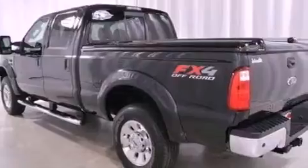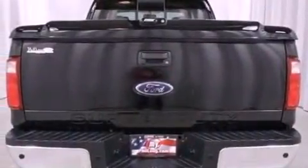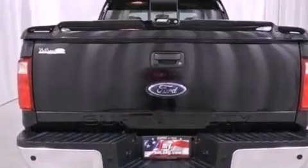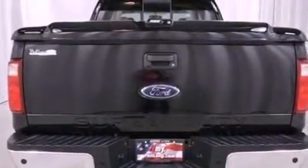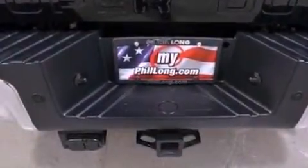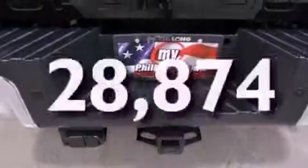Features include a navigation system, commercial-free satellite radio, aluminum wheels, a low tire pressure indicator, leather seats, a trailer hitch receiver, an engine immobilizer theft deterrent system, an anti-lock braking system, dual power seats, and this vehicle has less than 29,000 miles.